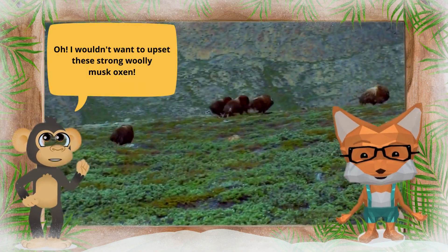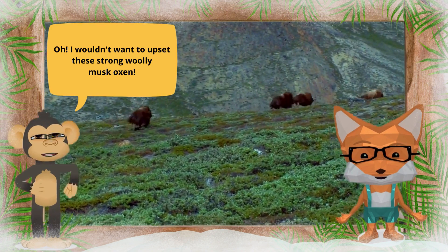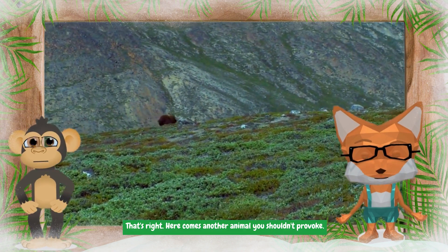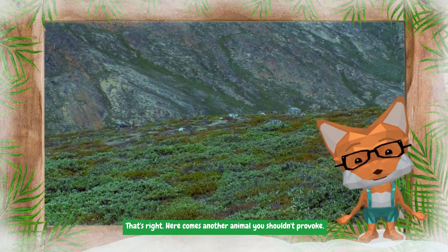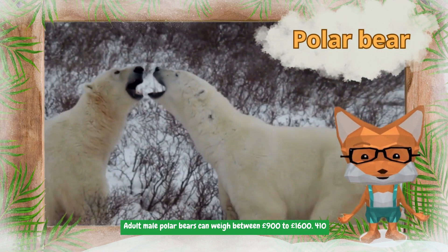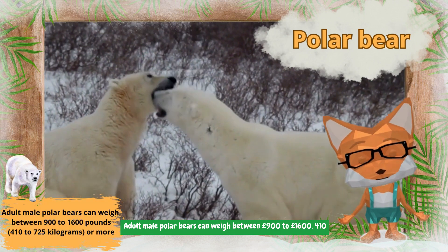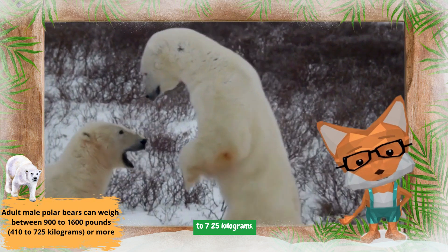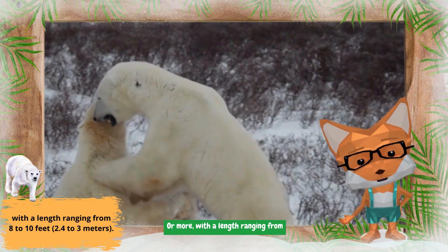Oh, I wouldn't want to upset these strong woolly musk oxen! That's right — and here comes another animal you shouldn't provoke: the polar bear. Adult male polar bears can weigh between 900 to 1,600 pounds (410 to 725 kilograms) or more.